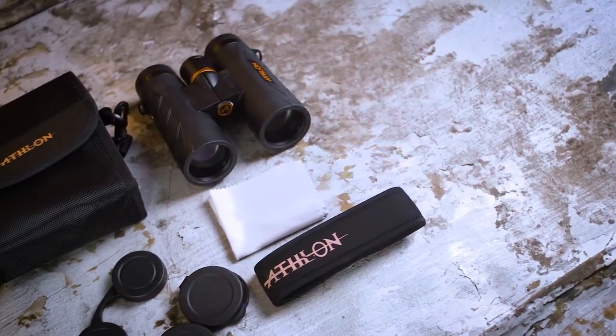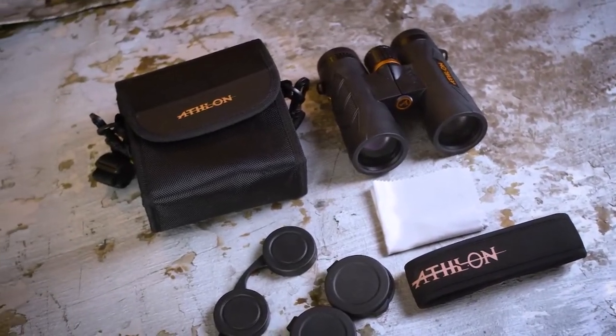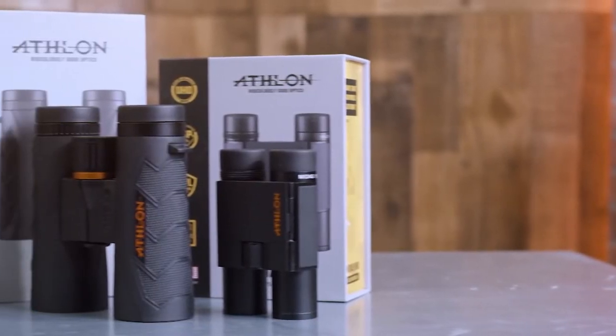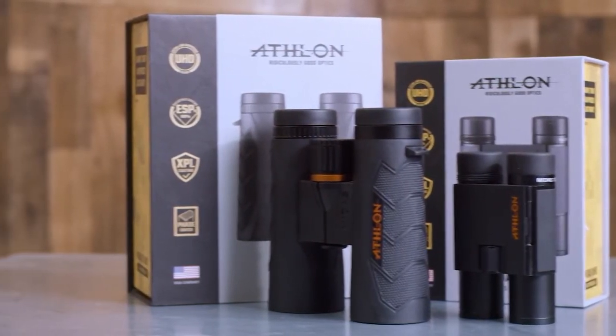All Athlon binoculars will come with a soft carrying case, a neck strap, lens covers, and a lens cloth. All of our products are backed by a lifetime transferable gold medal warranty for a lifetime of adventure.